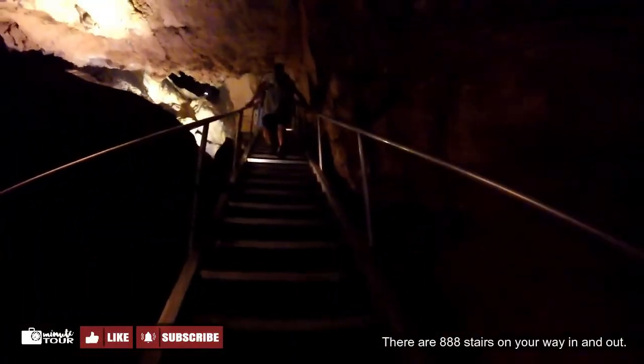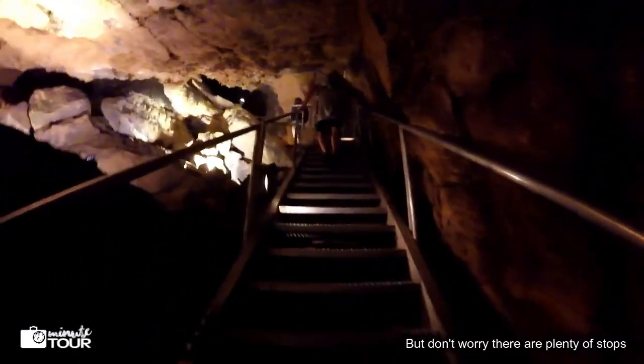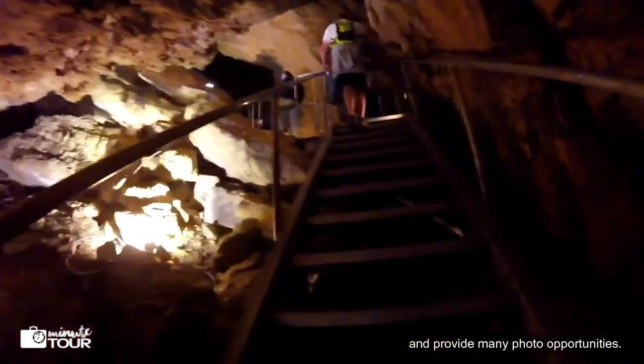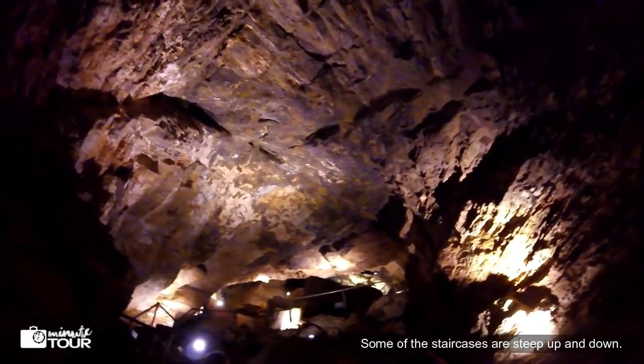There are 888 stairs on your way in and out. But don't worry, there are plenty of stops that will give you a chance to catch your breath and provide many photo opportunities. Some of the staircases are steep up and down.